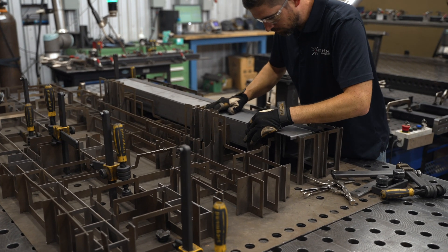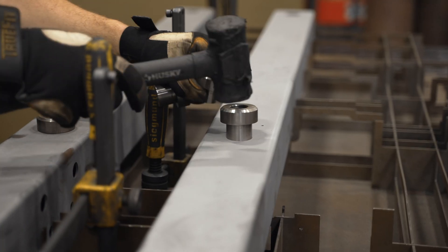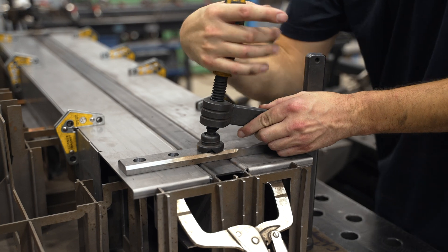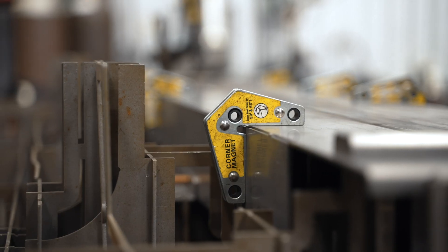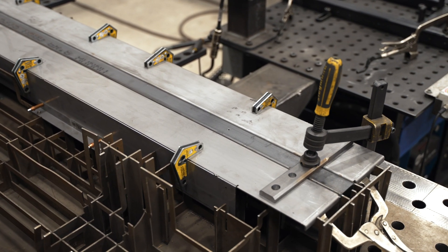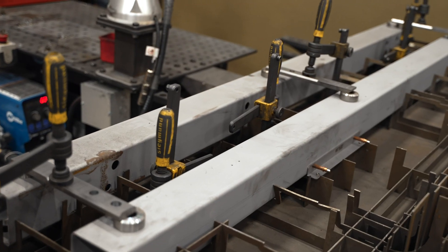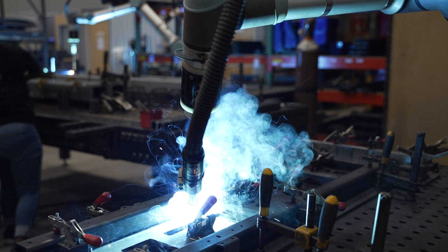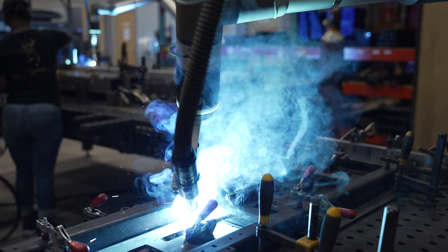Some of the challenges that we've come across are building robust enough fixturing. With our type of work, the repeatability and tolerances are really tight. An average tolerance for one of our welded components is between 15 thousandths and 60 thousandths. A lot of the repeatability comes down to how you build, design, and maintain your fixturing, but the Cobots themselves were able to uphold the tolerances that we require for the type of work that we do.